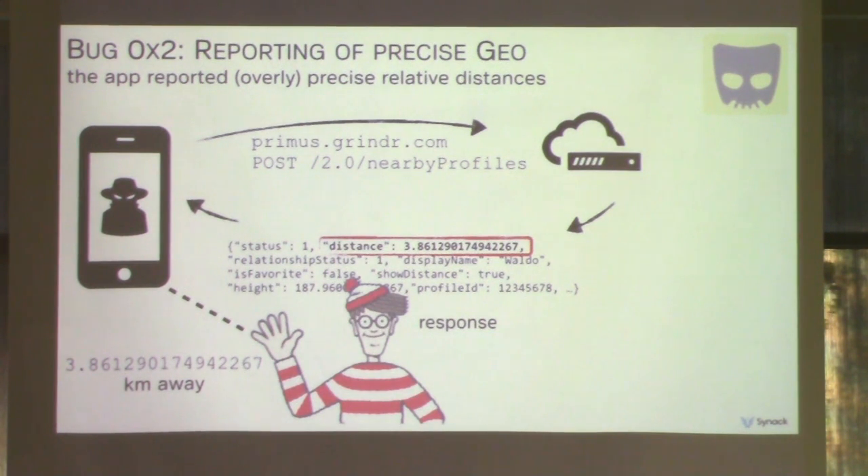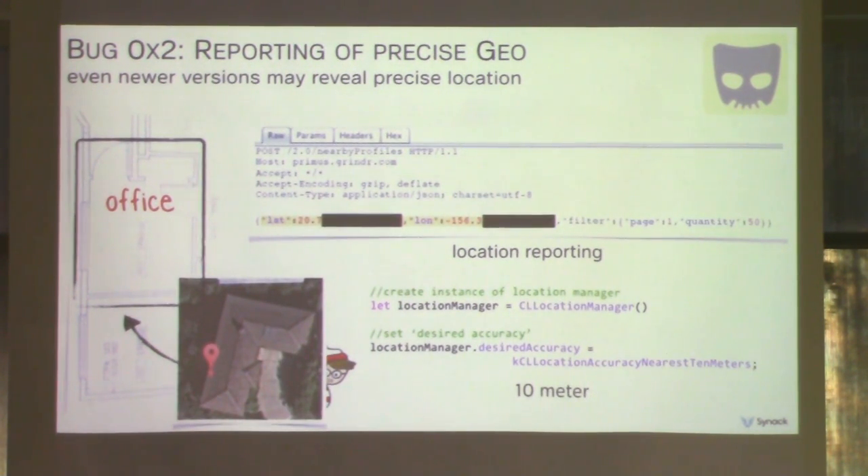Bug number two: upon running the app, it queries the server and pulls down a series of JSON blobs for each nearby user. Each blob contains all the user's profile information. The problem is that the distance field provides an extremely precise relative distance — down to the sub-centimeter level in kilometers — opening up the possibility of a trilateration attack. We reported these bugs to Grindr and they made some changes, but unfortunately the changes had little effect. Looking at the disassembly of the newest patched app, location accuracy is set to 10 meters of precision. The problem is that 10 meters is still enough to identify where someone lives, and with this setting you're guaranteed the result is within 10 meters — not that it includes 10 meters of error. We found it generally returned roughly about 3 meters of precision, so a random error should have been introduced server-side. Testing confirmed accuracy within about 3 feet.